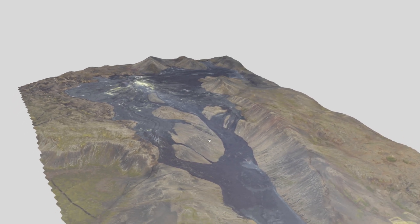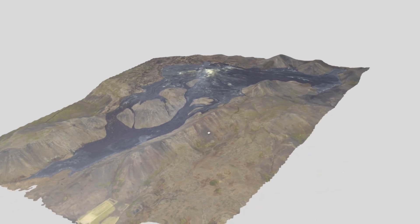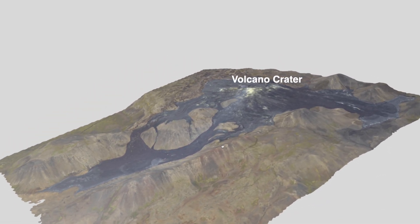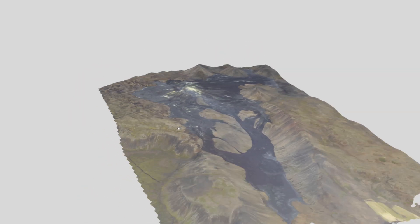Just looking at the map, there isn't that much of a change. Everything still looks the same since the last one on the 17th, and there hasn't been an eruption, so there hasn't been lava coming out from the crater.